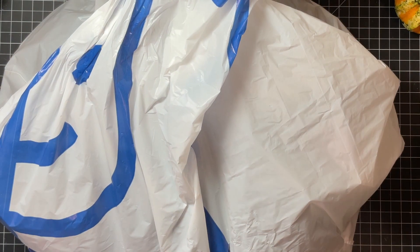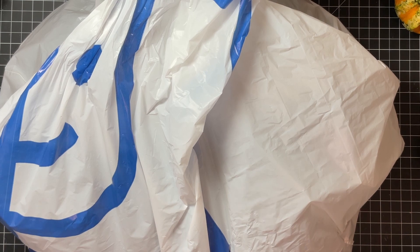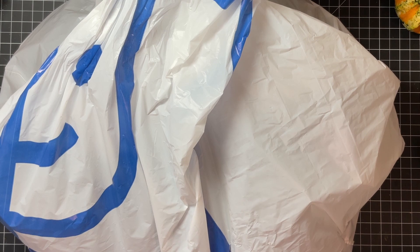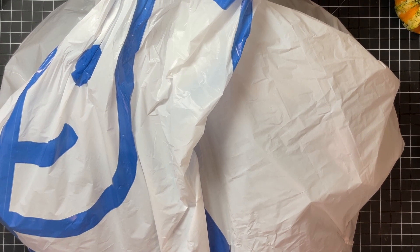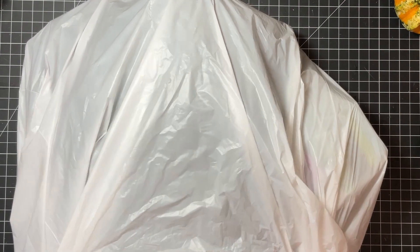I've got a thrift haul to show you. Hello my friends, it's Rachel. I'm here with — I almost said Thirsty Thursday — Thrifty Thursday. Hashtag Thrifty Thursday. I don't know who started this Thrifty Thursday thing. I always kind of forget about it.